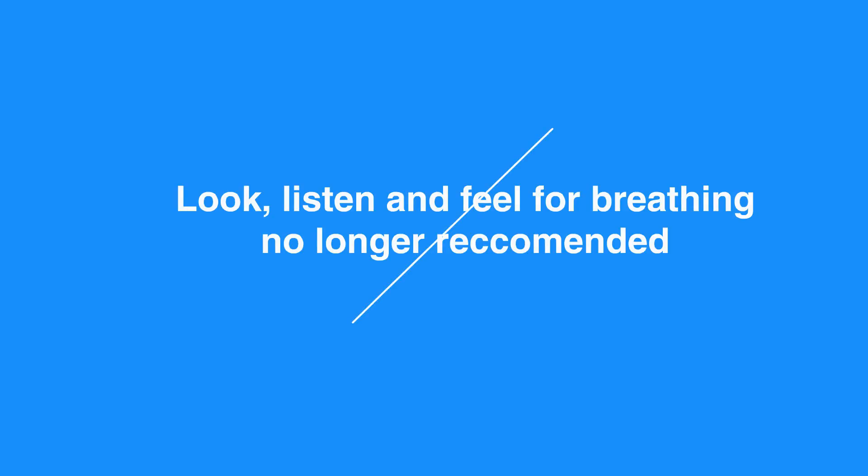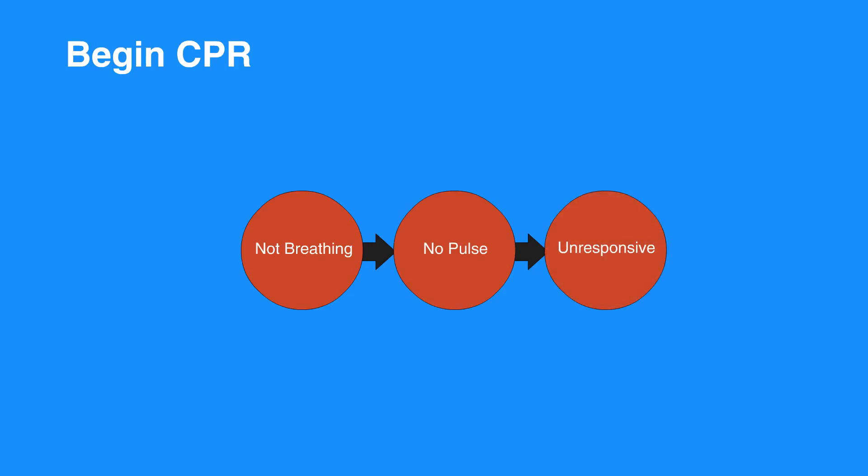Instead of assessing the individual's breathing, begin CPR if they're not breathing or only gasping for breath, have no pulse or if you're unsure, or are unresponsive. Do not perform an initial assessment of respirations. The goal is early delivery of chest compressions to cardiac arrest individuals.